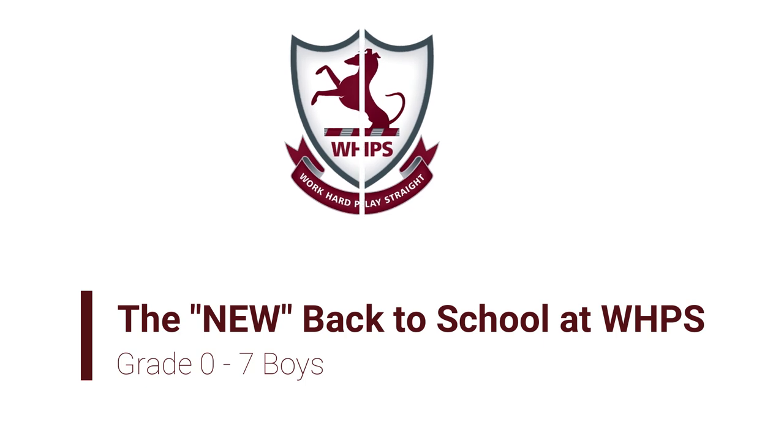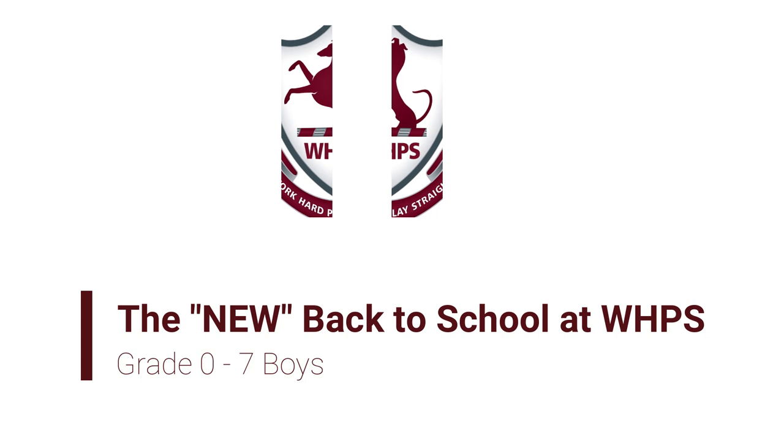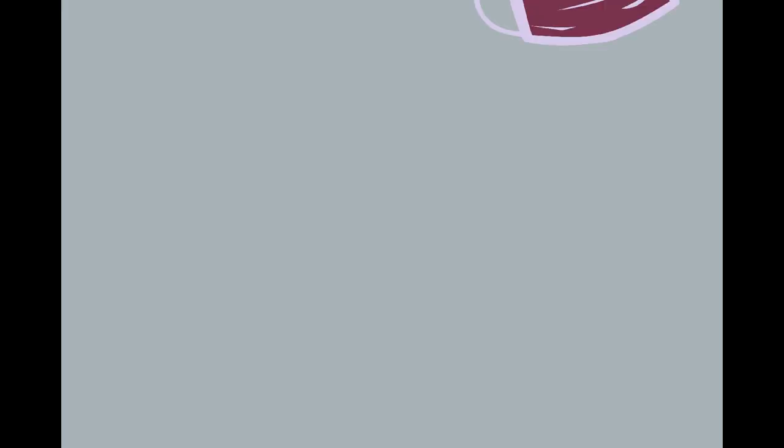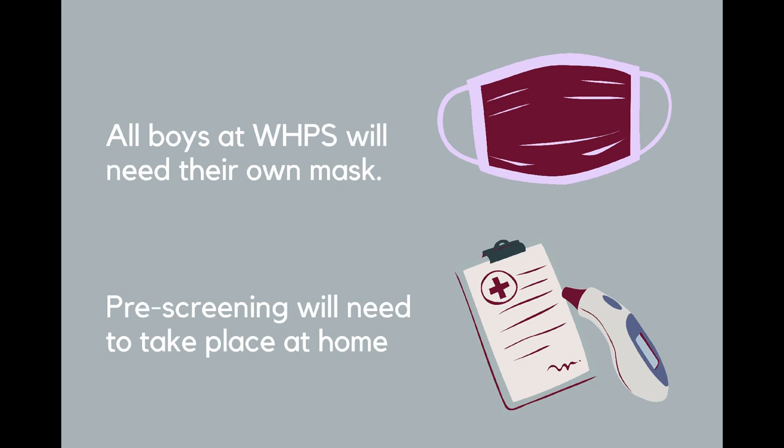School is going to be completely different for everyone and we need to be supportive of each other during this time. The first thing that you will need to be prepared for is the mask that your son will need and the pre-screening that will need to take place at home.